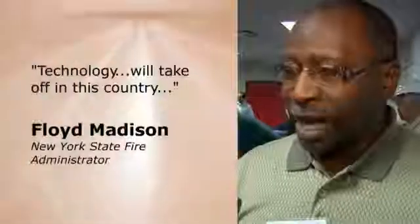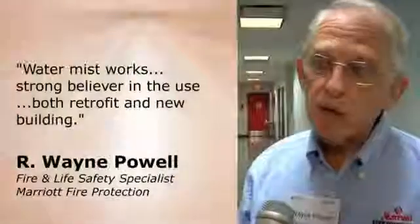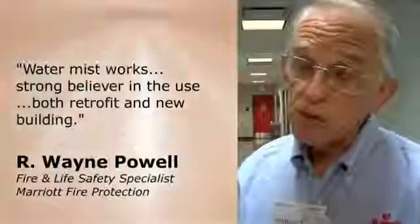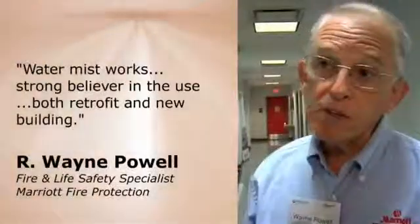I think it's technology that eventually will take off in this country. Water mist works — we demonstrate it and have done so a number of times all across the country. We are also strong believers in the use of this for existing homes, one and two family homes, both retrofit and new building.